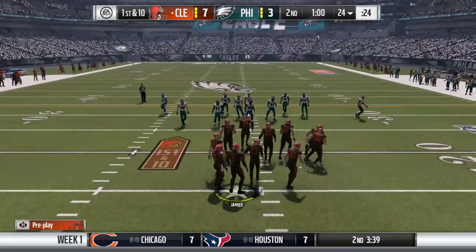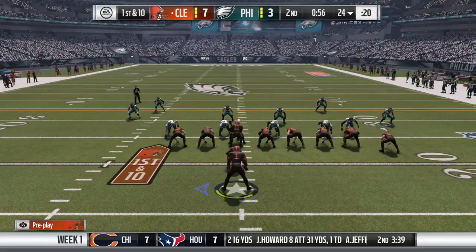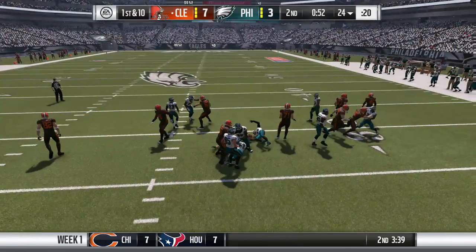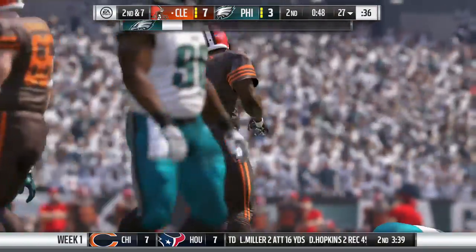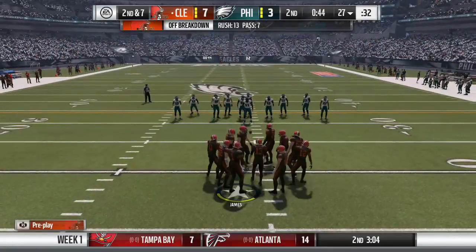Creeping up on a minute to play in this first half. It's time for the tailback, and he'll fight forward to about the 27-yard line. Give him three on first down — that'll set up a second and seven.